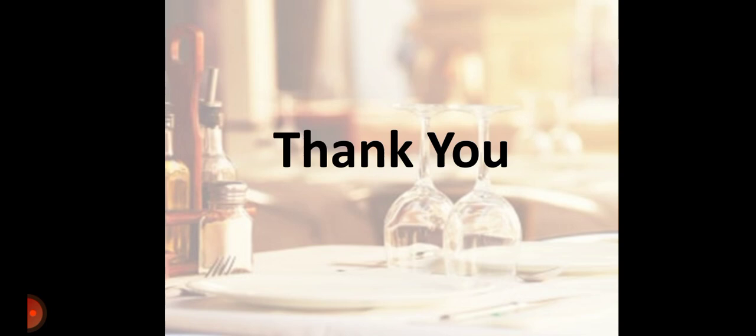Please like this video and subscribe to our RPIT Academics channel on YouTube. Thank you.